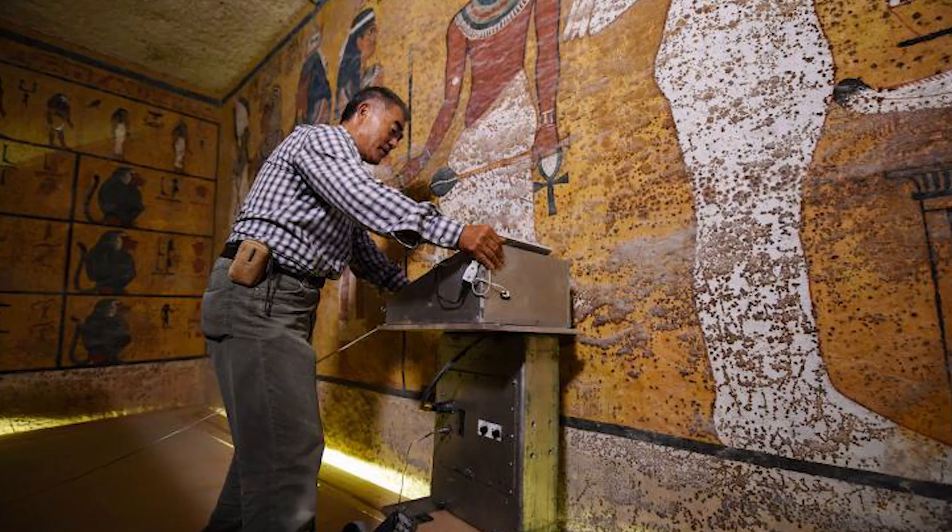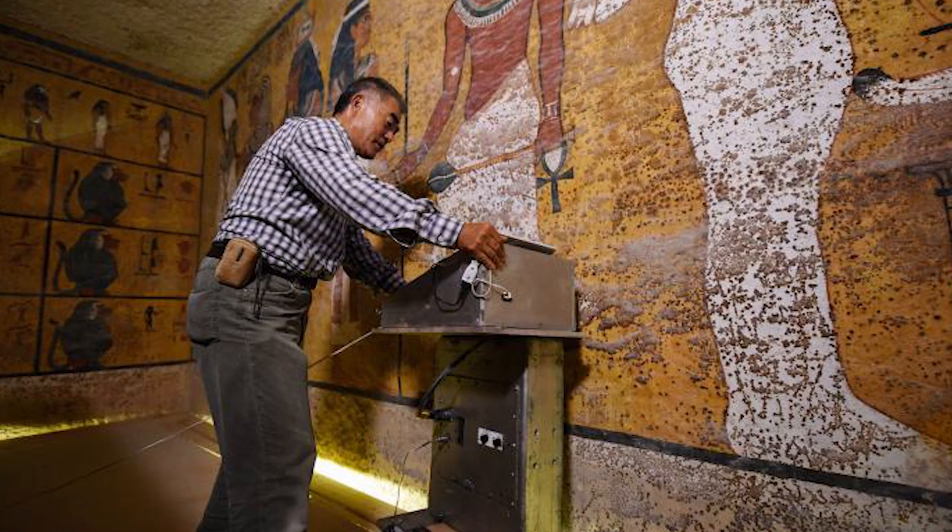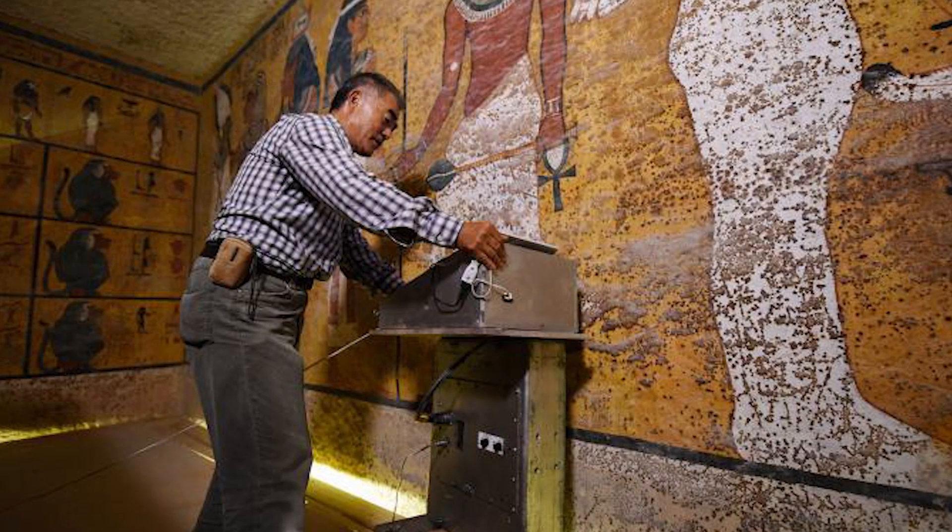Recently, Egyptian officials announced that radar scans showed possible organic material or metal behind the walls of the tomb, and it could be that of the famous Egyptian queen Nefertiti — and I'll keep you guys posted on that development.